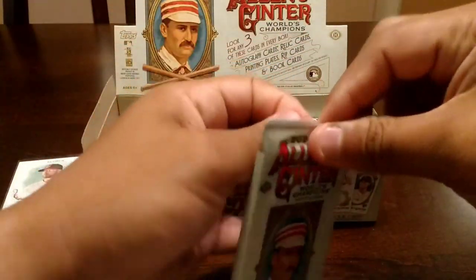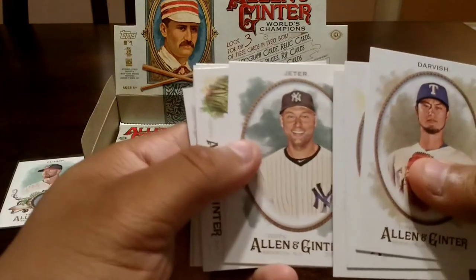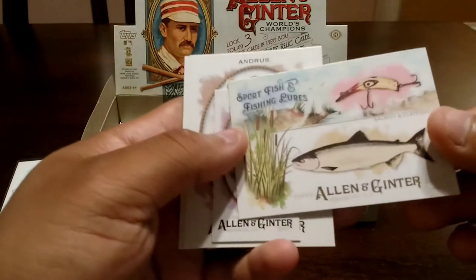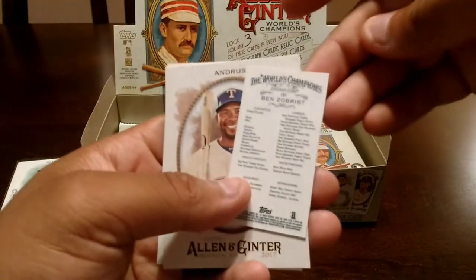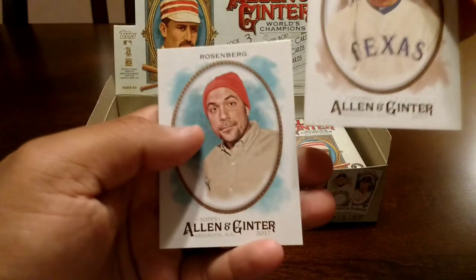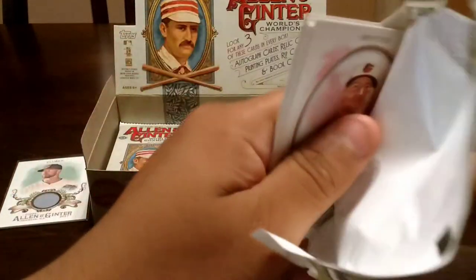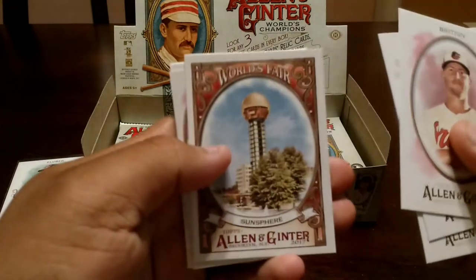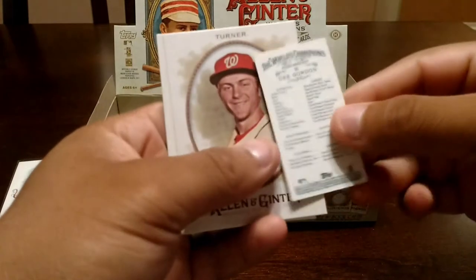Darvish. Kiermaier. Severino. Derek Jeter — card number seven, not a short print but pretty cool. And then we got right here the salmon, the flatfish lure. Got a Ben Zobrist — very nice right there. Some of these minis too, you got to look at them because a lot of times they have a number up here, handwritten. Andrews and Rosenberg. Britain. Romoto. Sanchez. Lindor. Sunsphere — World's Fair. D. Gordon.